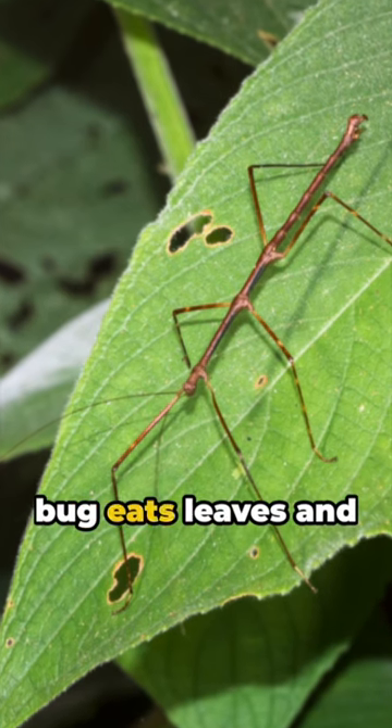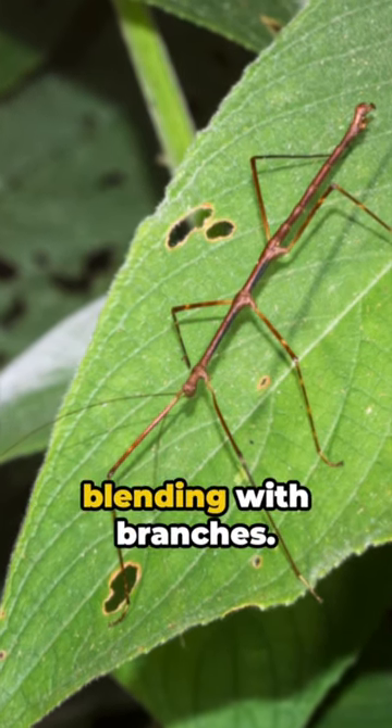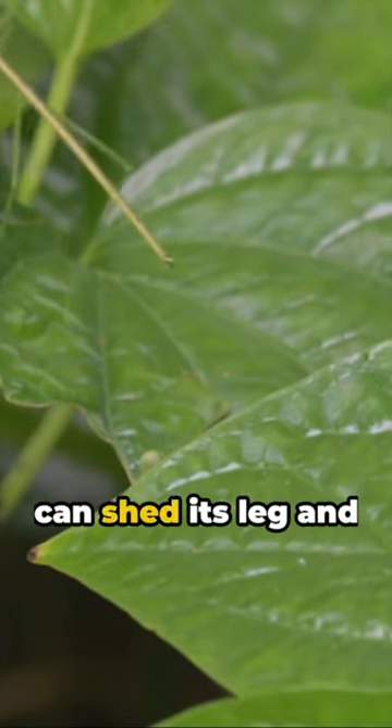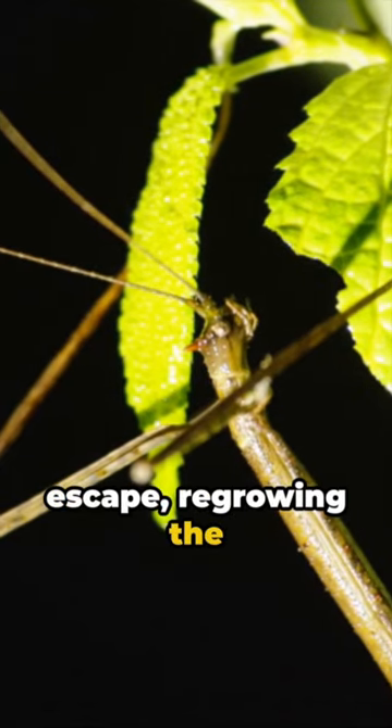This tree-dwelling bug eats leaves and avoids predators by blending with branches. If a predator isn't fooled and grabs the bug by the leg, it can shed its leg and escape, regrowing the lost limb later.